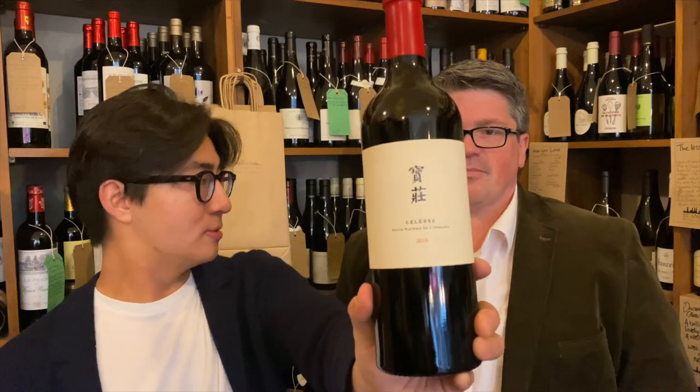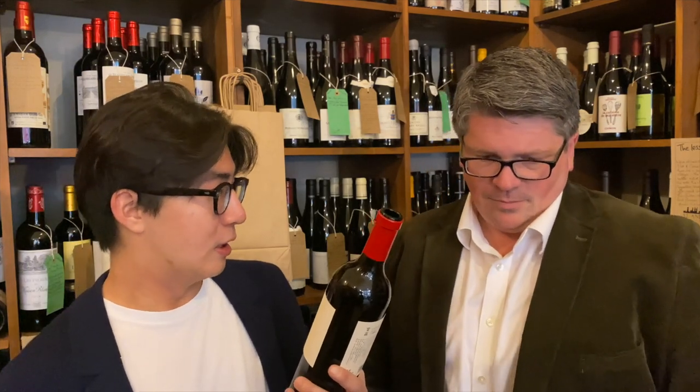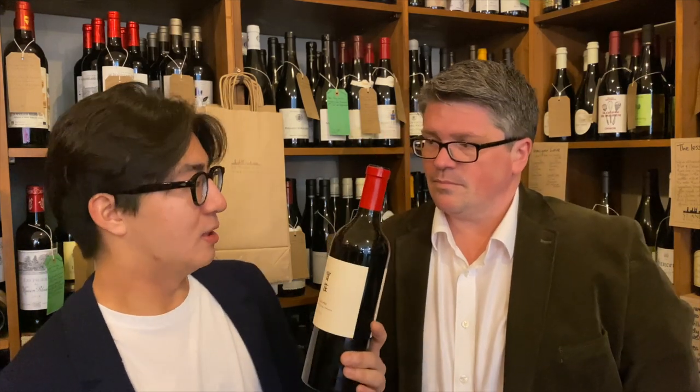Hello, welcome to today's taste note. We're going to do an interesting wine today. We're doing Pao Zhuang from China, 2018 — this is the first vintage from the Himalayan region, which is extremely high altitude, between 2000 to 2450 meters. The vineyards are really hard to work there. It blew my mind when I tried it. It's 100% Cabernet Sauvignon.